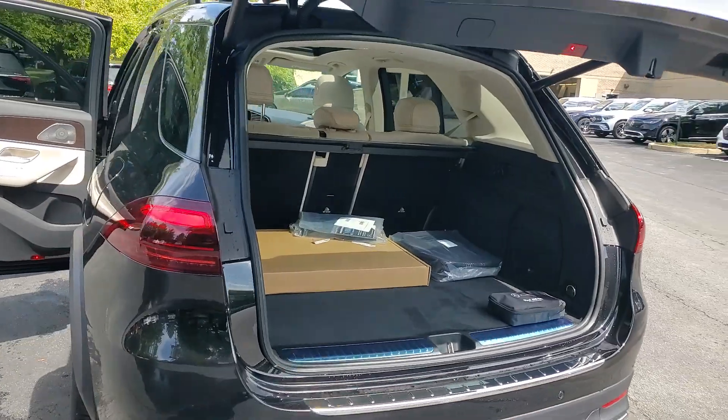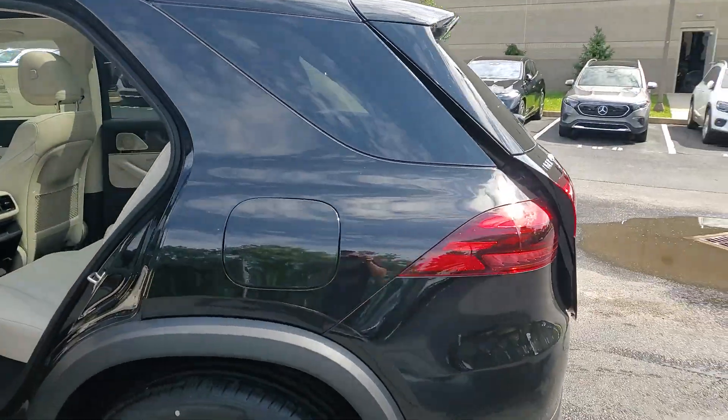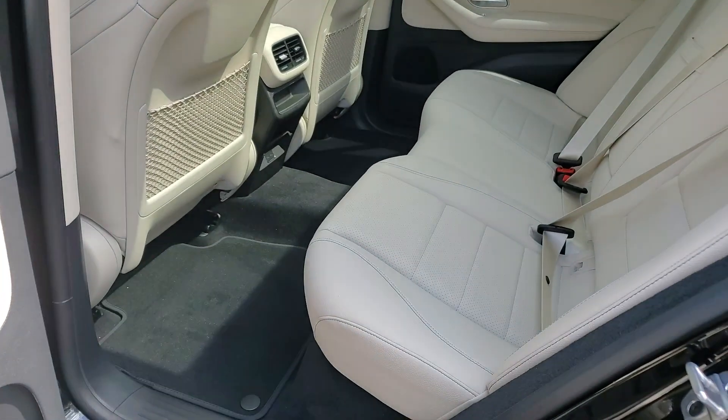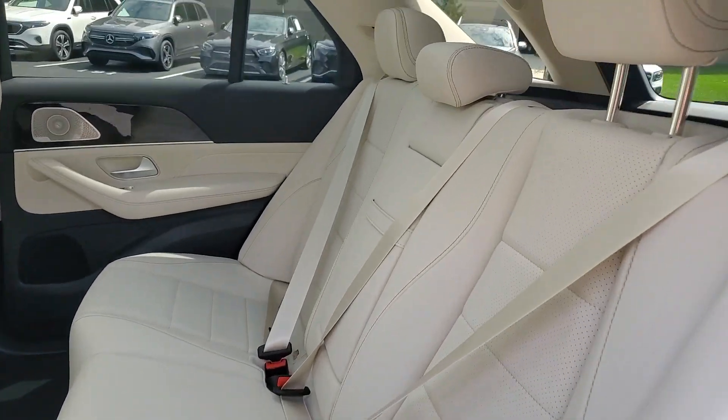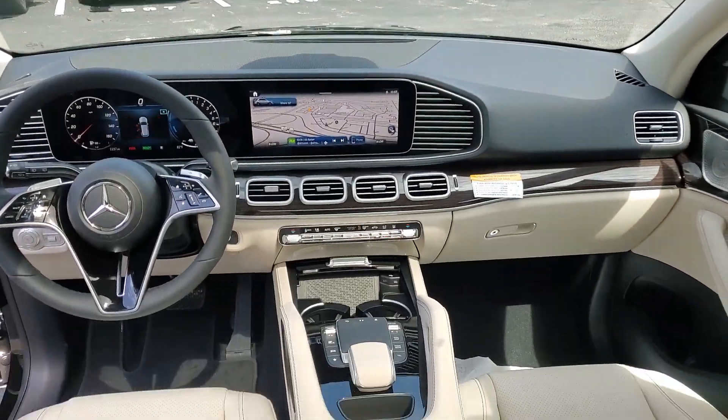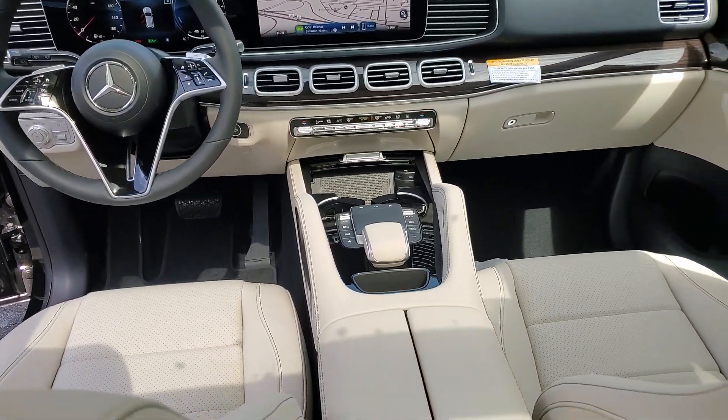These are just some of the great options this vehicle comes with: heated steering wheel, heated and/or cooled front seats, touchscreen infotainment system, wireless charging station, panoramic roof, heated driver's seat, navigation system, moon roof, keyless entry, and premium sound system.